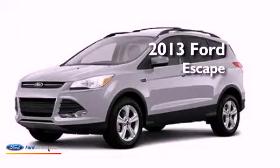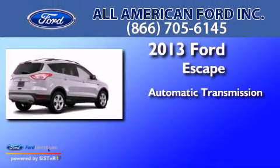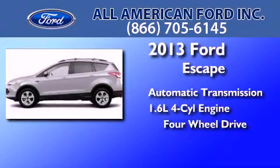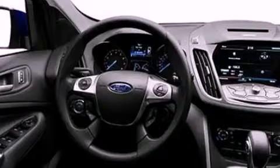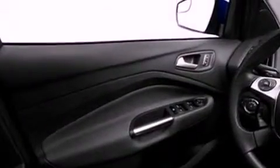This is a brand new 2013 Ford Escape. This crossover has an automatic transmission, an inline four-cylinder engine, and the added capability of four-wheel drive. Its top features include an intercooled turbocharger, traction control and stability control systems.